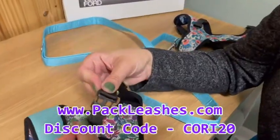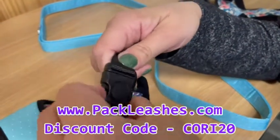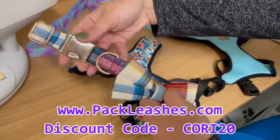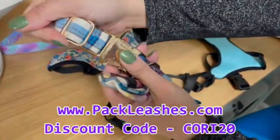A cool feature with the buckle of these harnesses — it has a lock. This little bow tie collar is very well made. Love the buckle and the hardware.